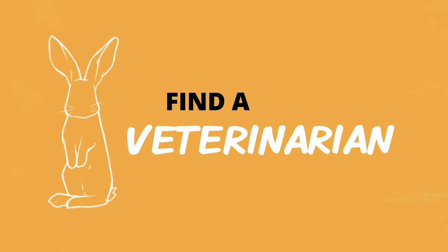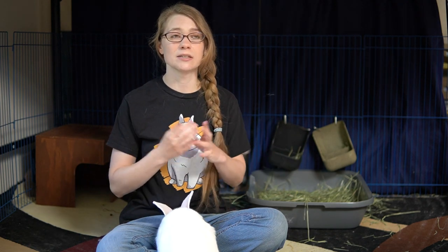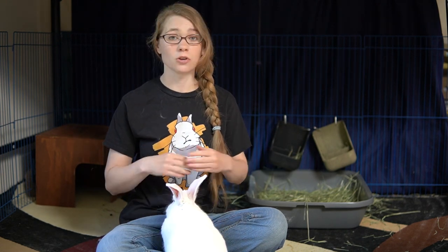The first thing that you want to do when preparing for your rabbit spay or neuter surgery is finding a qualified veterinarian. This is actually a very important step because most veterinarians are not familiar with rabbit anatomy or don't have any direct experience with it, because rabbits are very different than cats and dogs. Both the types of medicine that they need and the way that their body is set up internally is different, so it needs someone who has that specialized knowledge. You want to find a veterinarian who is familiar with rabbits.